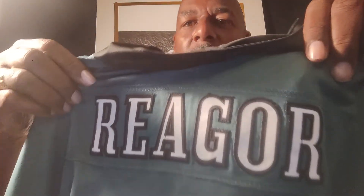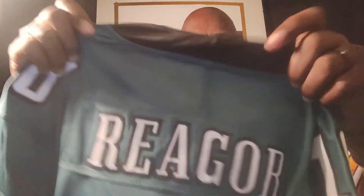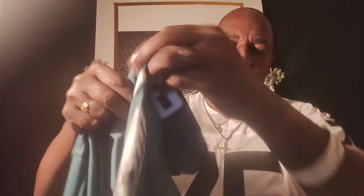The other team we're talking about is the Philadelphia Eagles, and I have the Jalen Reagor jersey right there. This is a really, really great looking jersey, and the Eagles are doing their thing tonight — the score is 14-0. This is an extra, extra, extra large — it's a really big jersey, but I'm a big man, so this will fit me just fine.